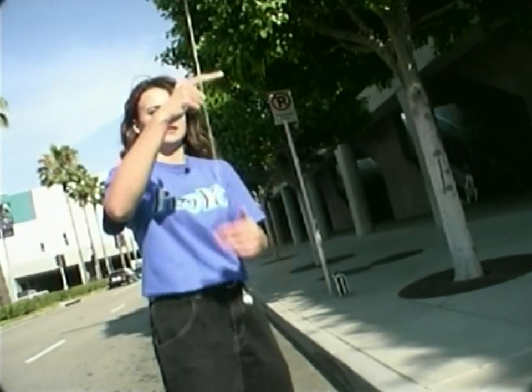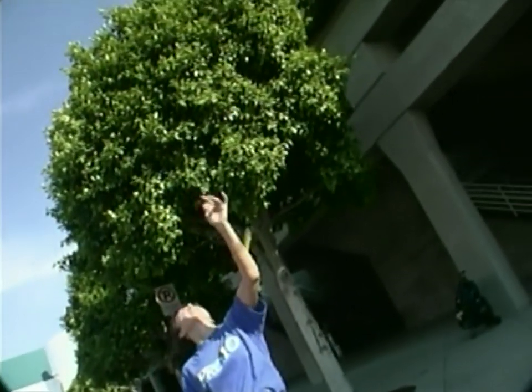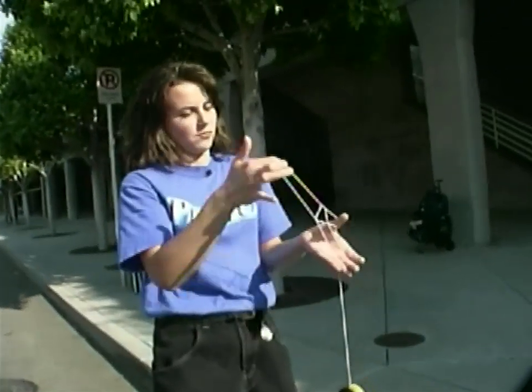More and more girls nowadays are getting into yo-yo. And hopefully I can kind of break that barrier — that girls can do yo-yo. Because they do, and they're good. So, you know, watch out, boys.